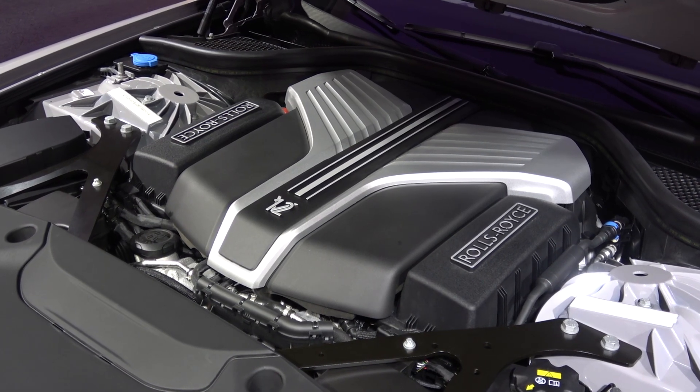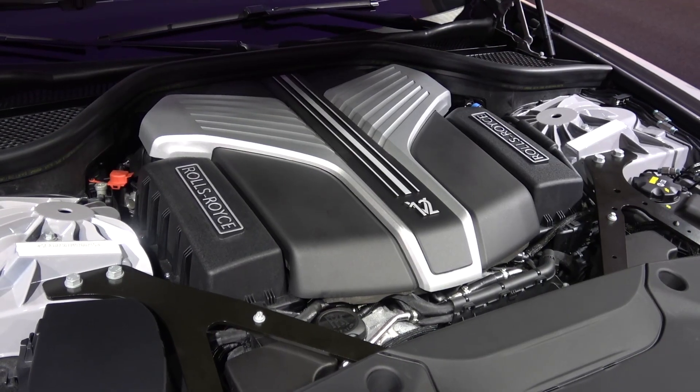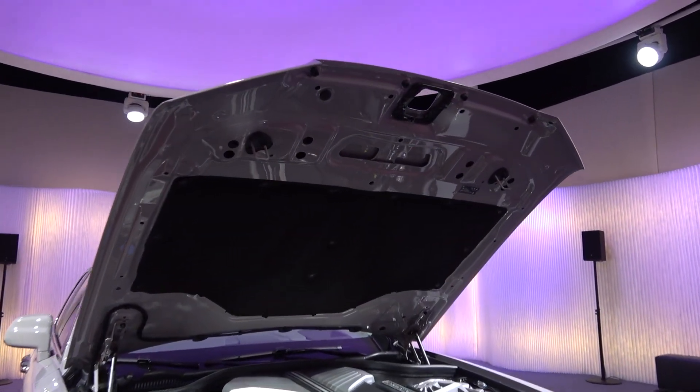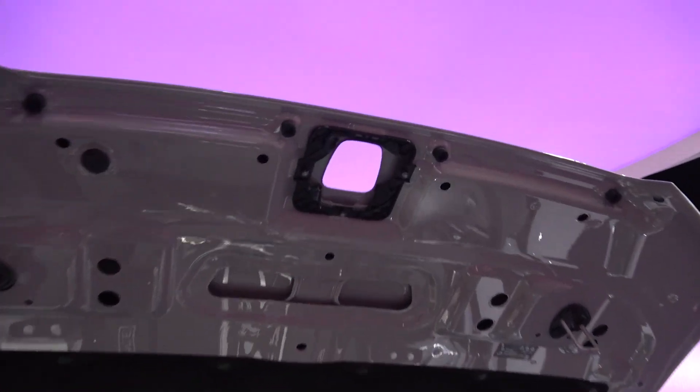This marks a reduced 0-62 time by one tenth, and the same top speed as the predecessor. When finished in the engine bay, the bonnet needs to be brought down quite assertively, and when secured, the Spirit automatically ascends.